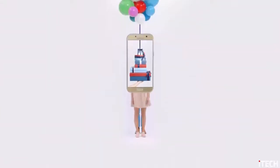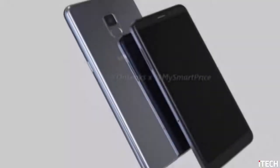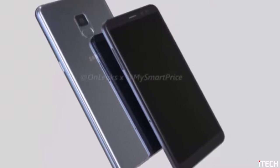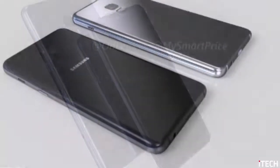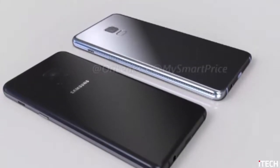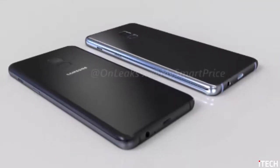The Infinity Display treatment means no physical hardware buttons up front and rear-positioned fingerprint scanners on either device. Both devices are expected to feature Full HD displays with a resolution of 1080 by 2160 pixels, with the A5 weighing in at 5.5 inches and the larger A7 boasting a 6-inch display.